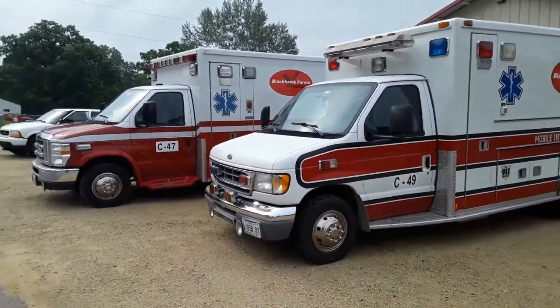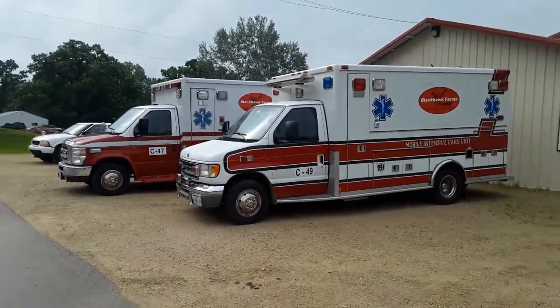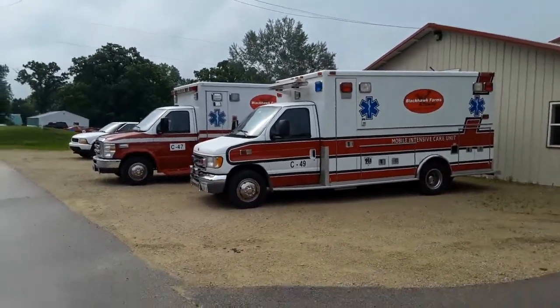These guys are going to sit here hopefully all day just idling. They're there in case something catastrophic happens, but knock on wood, these guys don't move all day.